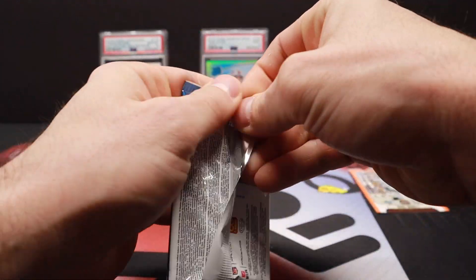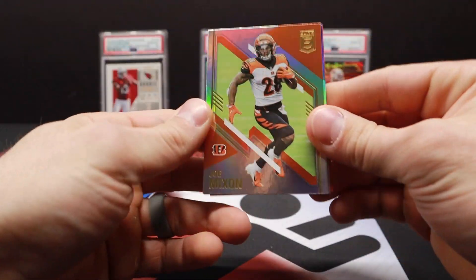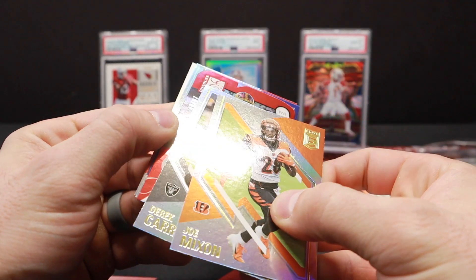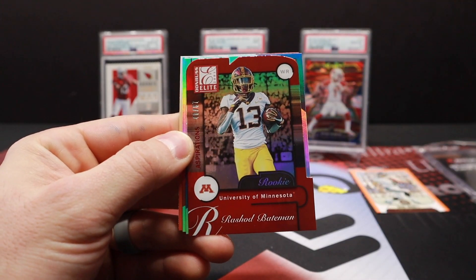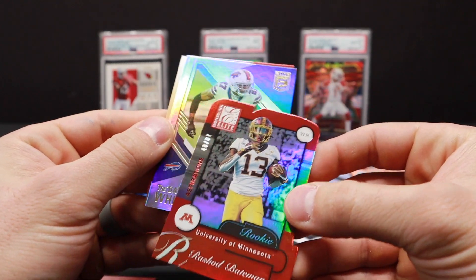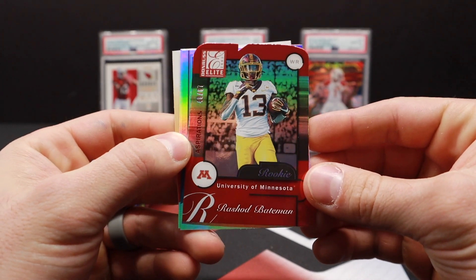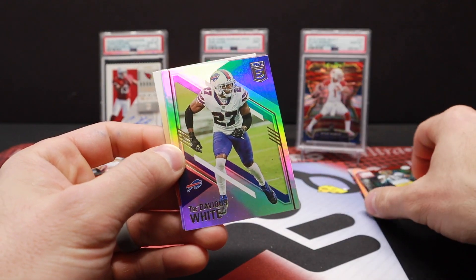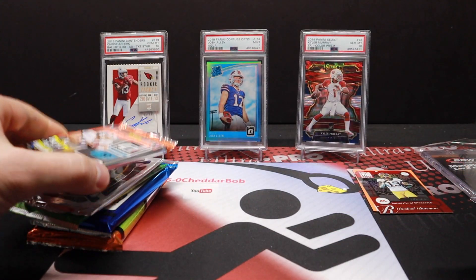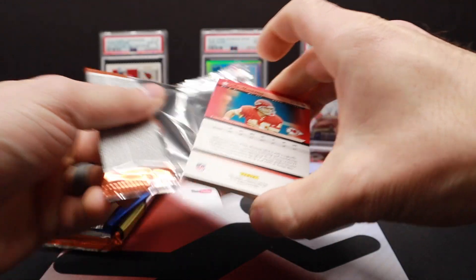Let's rip some Elite Football here. Joe Mixon, Derek Carr die cut — should be pretty short printed. That one's out of 87. Rashad Bateman. Aspiration — they take 100, subtract off the jersey number, and that's how many copies of that one they make. So we got 87. Two numbered cards so far. Tredavious White and Tyreek Hill — he's in his college jersey because that stuff is made pretty early on in the rotation.